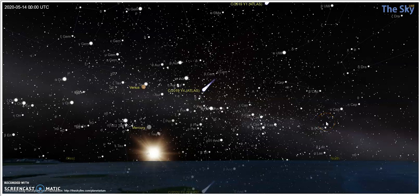Here is your comet position finder for next week. I'm making these with theskylive.com — it's an online planetarium. You plug in what you want, the time of day, the day, your actual location, and it will give you celestial objects.